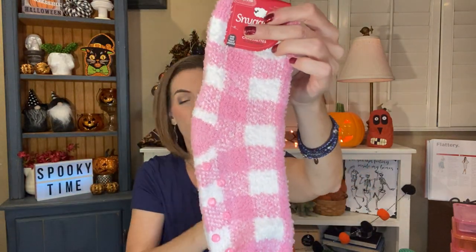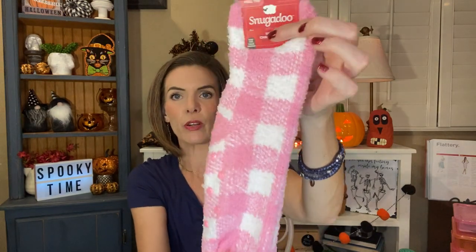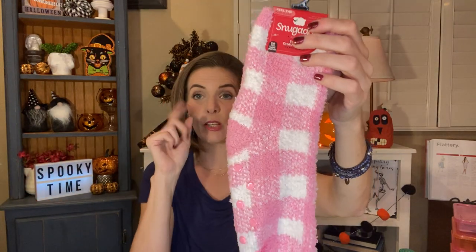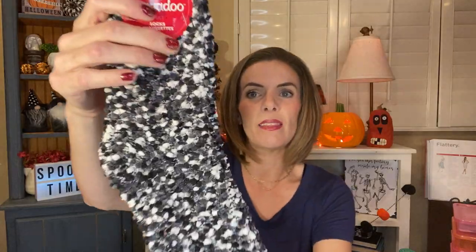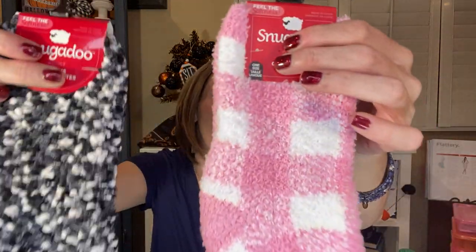I broke down and bought a couple more Snuggadoos because I can't resist snuggly socks. I grabbed this pair again because my cousin came to stay with us and he's wearing my pair — I decided he could just have them. So I grabbed another pair of pink. They have the little nubby things on the bottom so that you don't slip around on your wood floor. I did also grab a pair without the nubbies — it is kind of fun to slide across the floor. I just love this material — it's so soft and comfy.